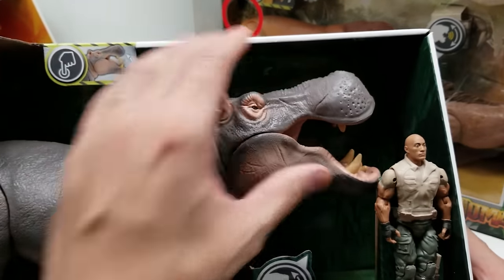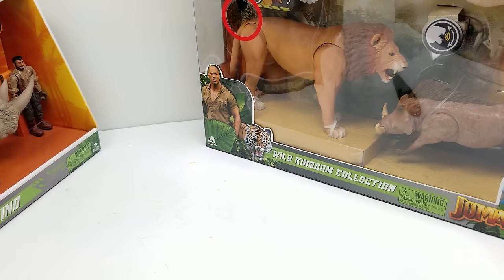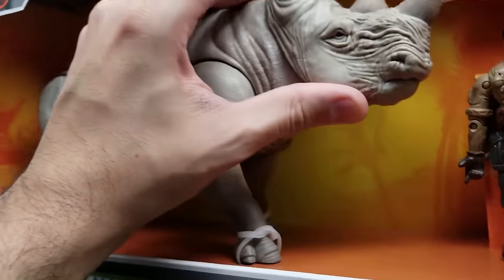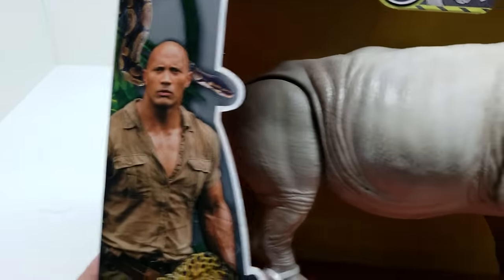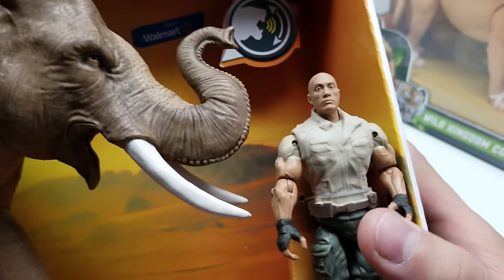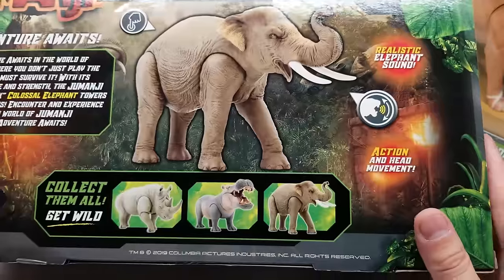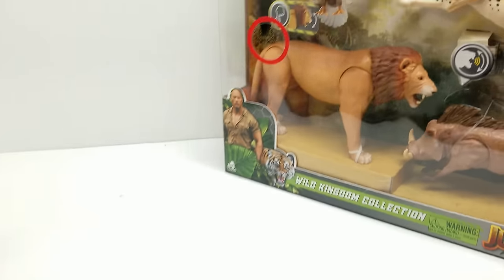Next we have this Grizzly — this big paw bear — man, doesn't that look outstanding? It's a heavy action figure too. Moving on, we have another Dwayne the Rock Johnson action figure, and then this huge Hippo with an open-and-closing mouth, great artwork, and then the Charging Rhino. We also have the Colossal Elephant and then last but not least there's the special multi-pack.